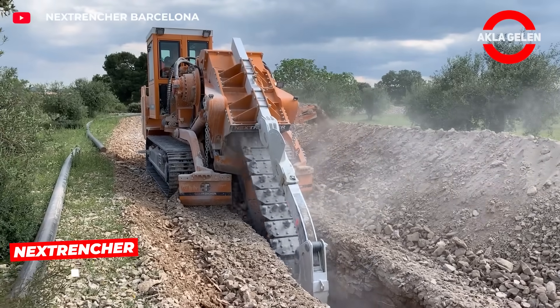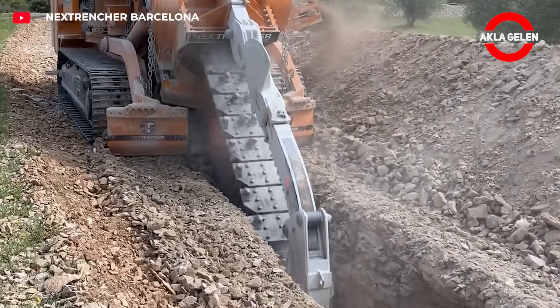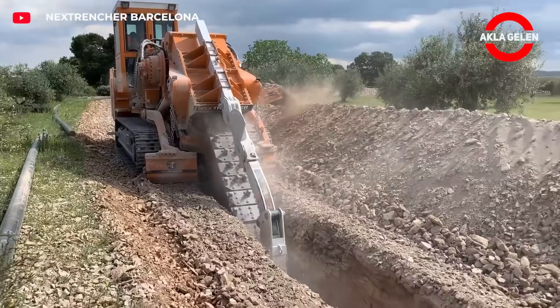Next trencher — the fastest way to dig a trench. Set the depth and it will do the rest. It has irrigation pipes, cables, drainage lines — whatever you need ready.